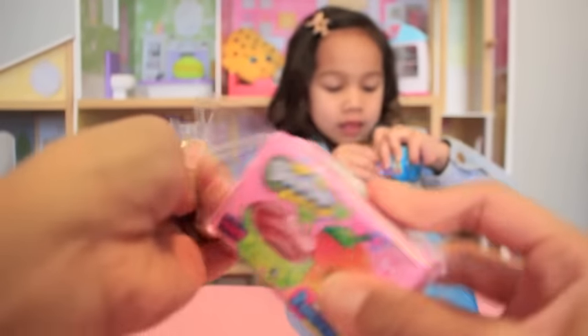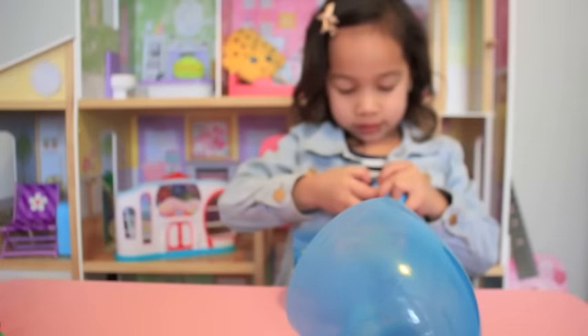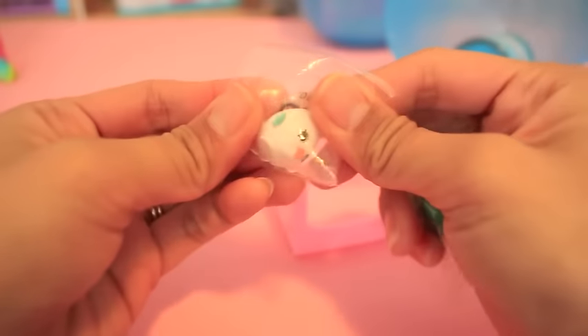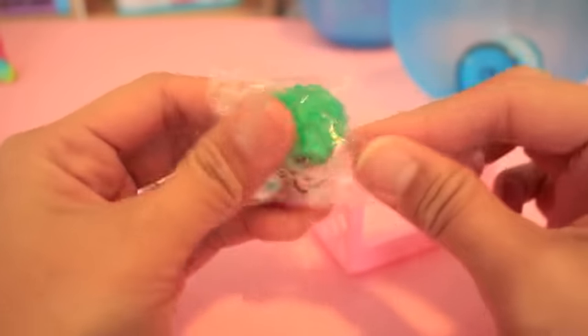Be sure to stay until the end for our giveaway rules. Also, subscribe if you haven't already, and thumbs up if you like this video. So here we have crispy lettuce, and egg chick — one of the pet cans. We already have these, so we're going to save them for a future giveaway.